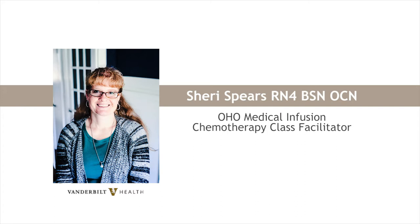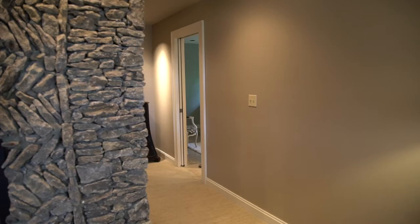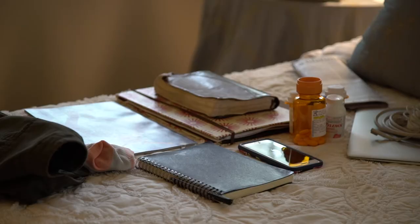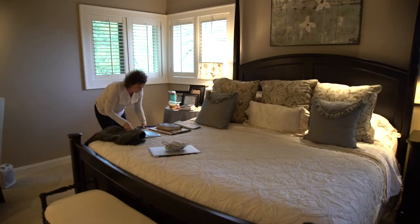As you begin your journey through cancer treatment, you will have many questions. This video is here to answer some of the questions that you may have as you prepare for the first day of your treatment. This is Sally. Today is her first day of chemotherapy. Let me show you how she is going to prepare for her treatment day at 100 Oaks Breast Center.